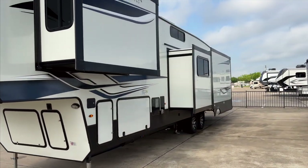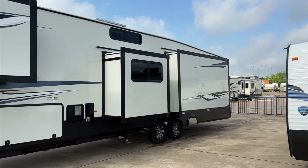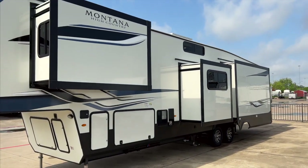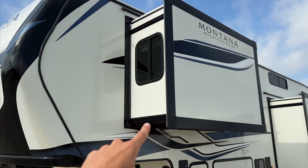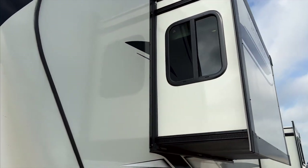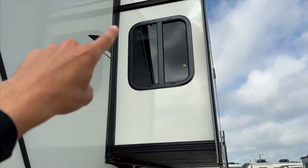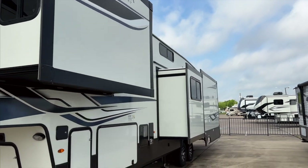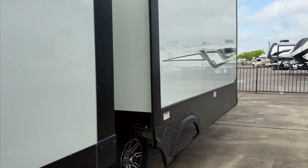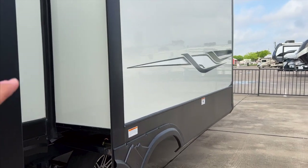Coming around to this side, you have three slides: your bedroom slide, your mid-bunk slide, and your living room slide. The two smaller slide-outs have Swintec slide mechanisms — a rack and pin style — on both corners of each slide-out. On the bigger living room slide, you have rack and pinion style slides underneath for a nice solid slide mechanism on the big slide-outs.